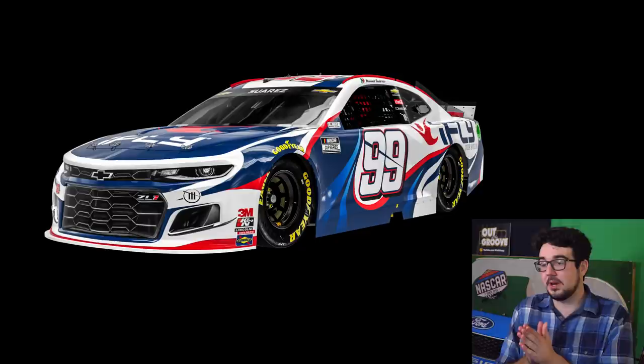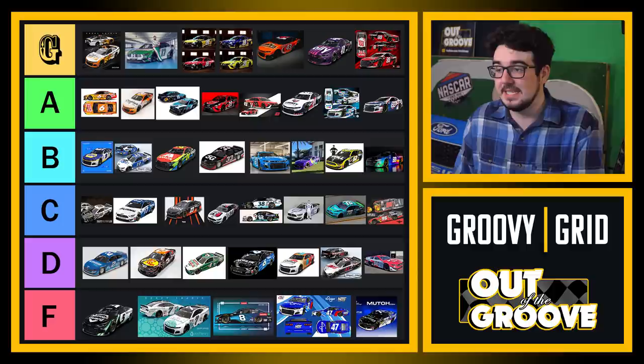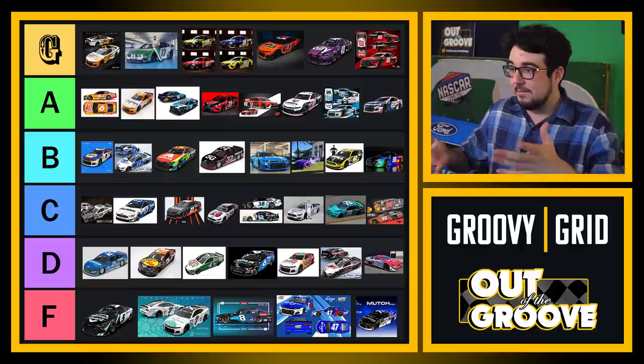And lastly, I believe this is the last one — Eye Fly. Red, white, and blue looks super duper nice. A very clean, modern, stylized design going on here. This one also belongs in A tier. A lot of great paint schemes coming out of Trackhouse here to start the season, but I believe we've made it through the entire list.